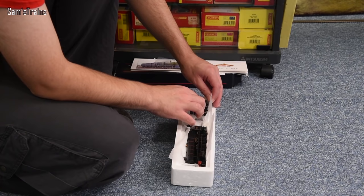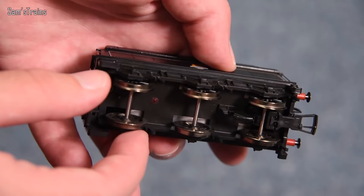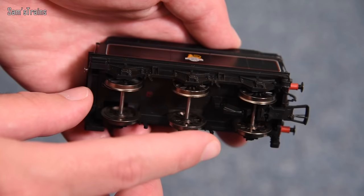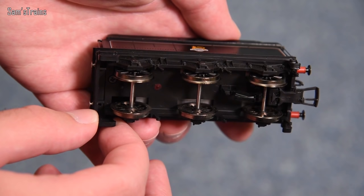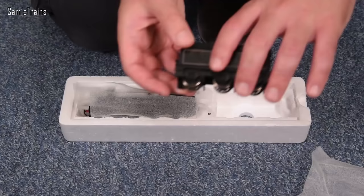The tender — there it is. As you can see it looks good. We have no pickups or anything on the tender, and I'm pretty sure that's the case on the latest release as well. A Rails of Sheffield photo clearly shows there are no wires alongside the drawbar. I mean, even the Hornby Railroad Hall class has tender pickups — that's very shoddy. But this tender does look good — nice metal buffers on it. We'll take a closer look at that later on.